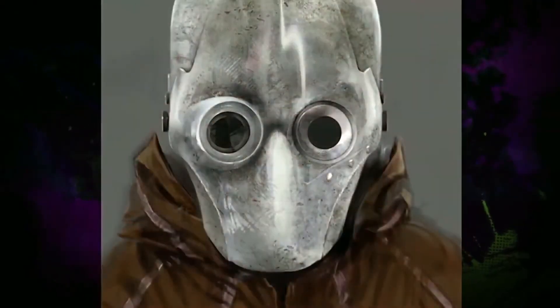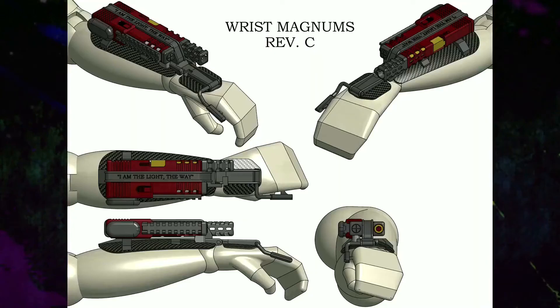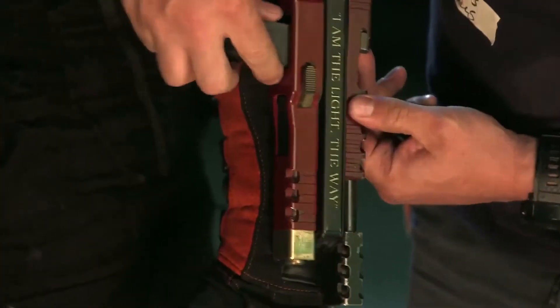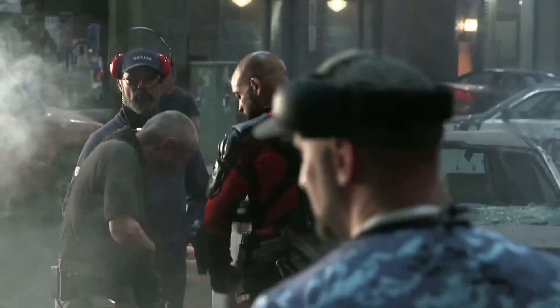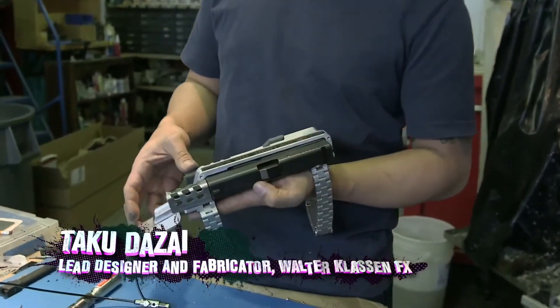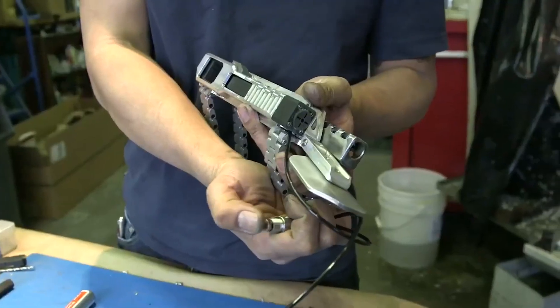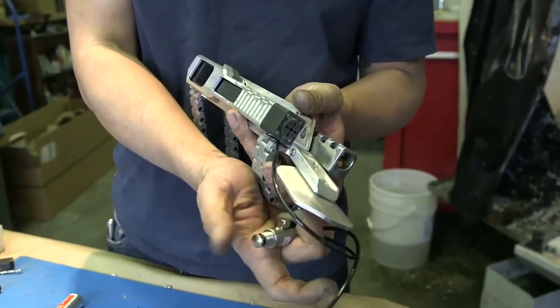Deadshot was a challenge because there was a lot of reference material to go by — a lot of different comic book versions of the Wrist Magnum. The directorial mandate that David sent down is that everything had to be real and operational. For example, Deadshot's Wrist Magnums were sawed-down Glocks that would actually fire real bullets if somebody was dumb enough to put one in. Deadshot's Wrist Magnum is based on a blank-firing Glock — as he clicks this button, it's firing the Magnum.